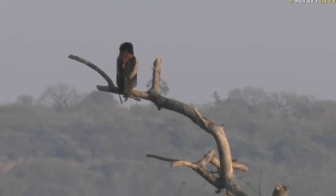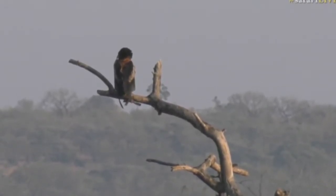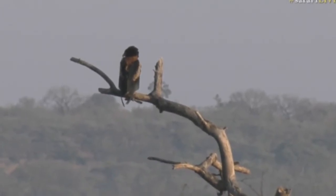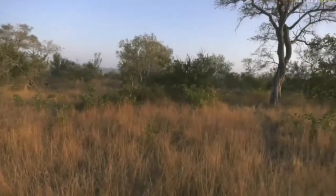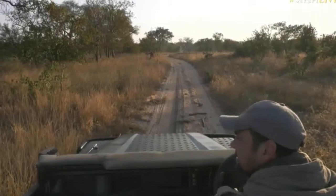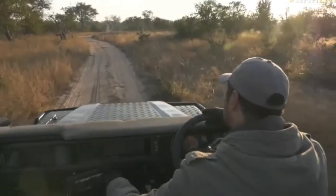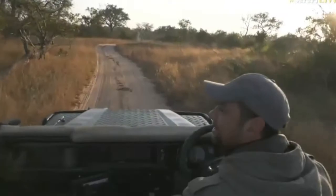I think there's a road just up ahead — we can maybe get a little bit closer. Let me just double check. Yeah, so we'll just try and see if we can get a little bit closer and get a better view of that Bataleur. Try to see more of that face. I really hope there's a road up ahead.